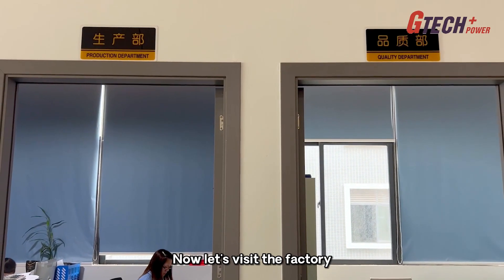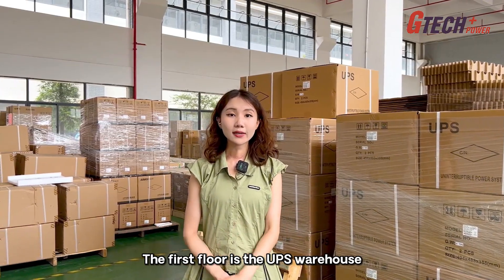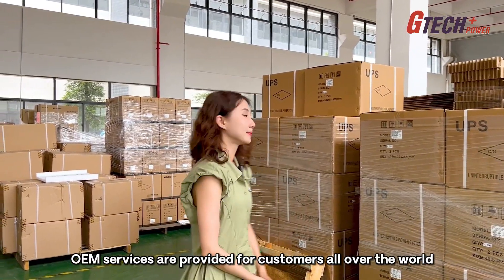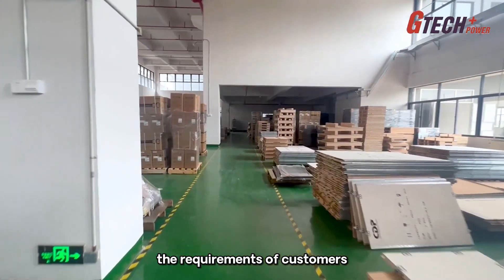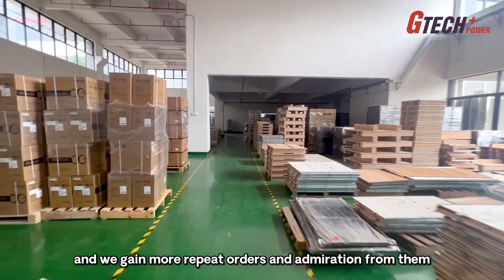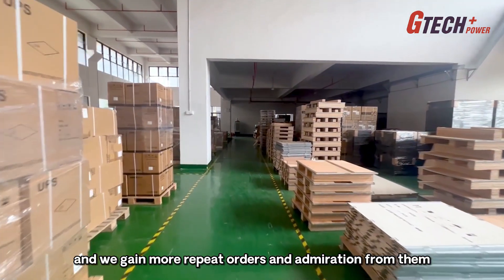Now let's visit the factory. The first floor is the UPS warehouse. We are always qualifying ourselves in order to meet the requirements of customers, and we gain more repeat orders and admiration from them.